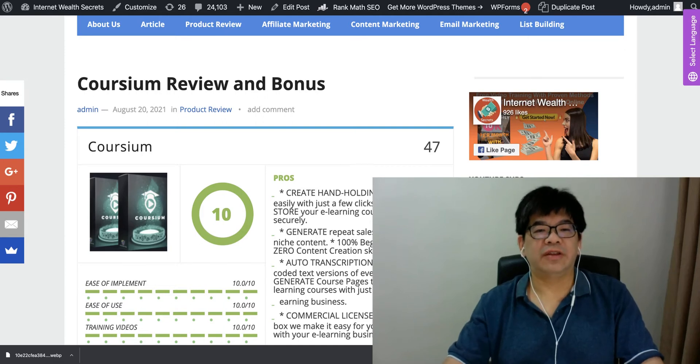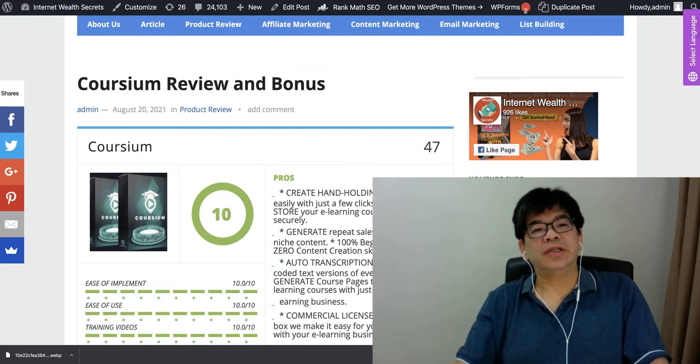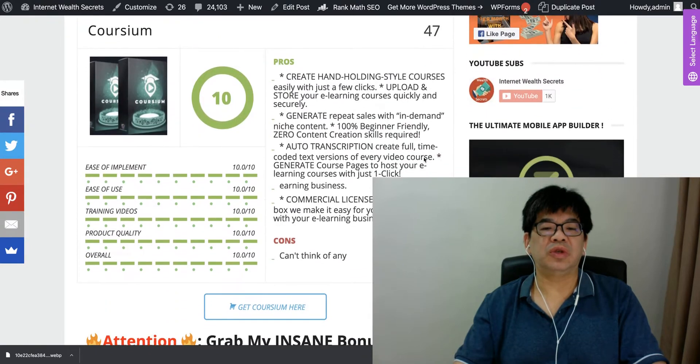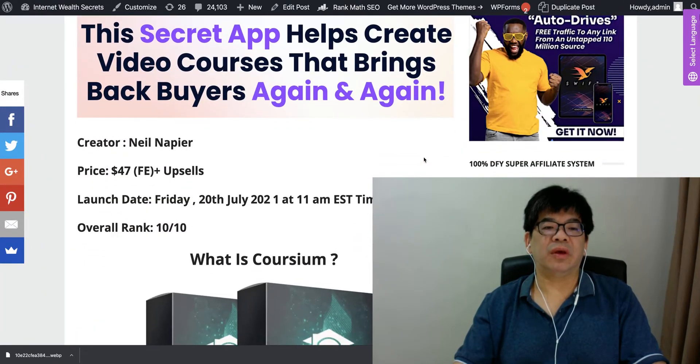Hi, good day, this is Alex from Internet Wealth Secret. In today's review, this is about a new cloud app called Coursium. Coursium is going to be launched today on JVZoo marketplace. Coursium actually comes from Neonapia.